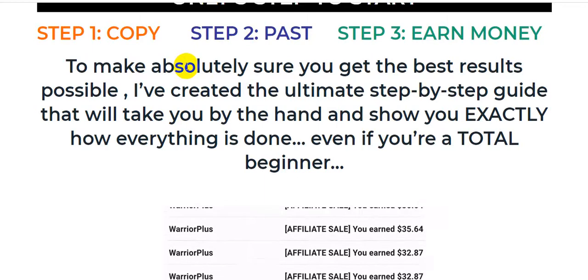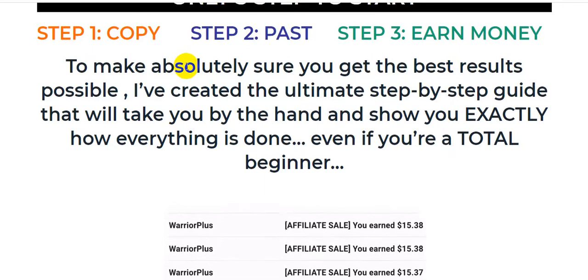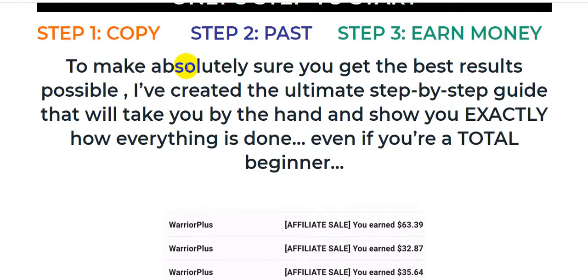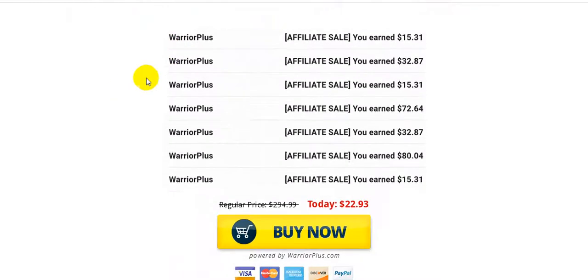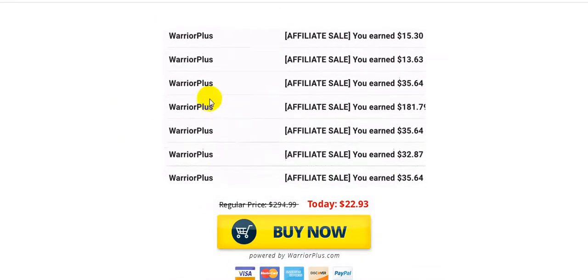To make absolutely sure you get the best results possible, this vendor created the ultimate step-by-step guide that will take you by the hand and show you exactly how everything is done, even if you are a total beginner. This is proof from the vendor — a lawyer flash showing commissions every day.